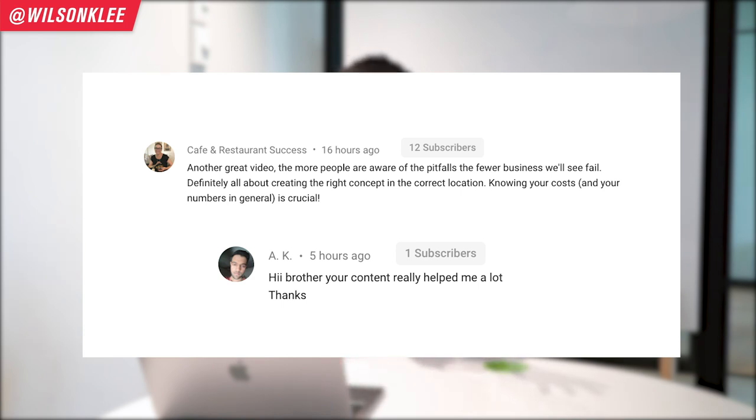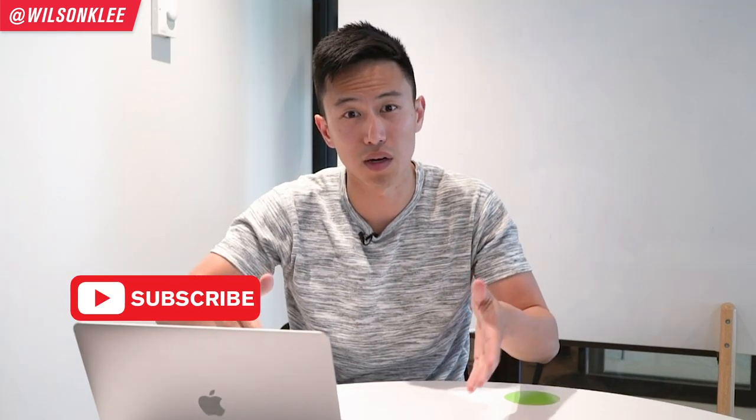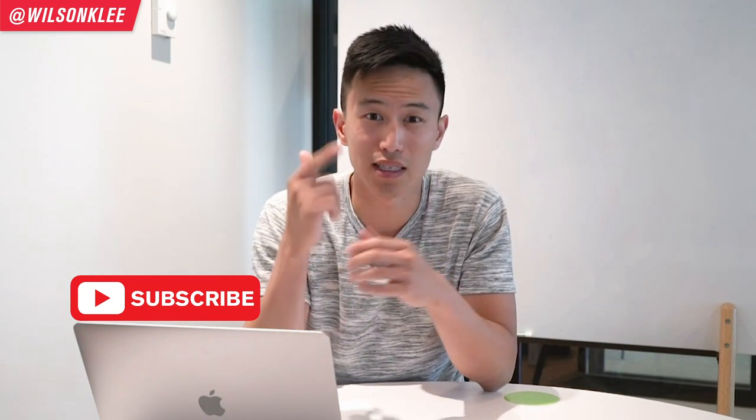If you guys want to be involved and get featured, make sure you leave us those questions and comments in the description below so we get a chance to feature you. Now without further ado, let's dive right in.